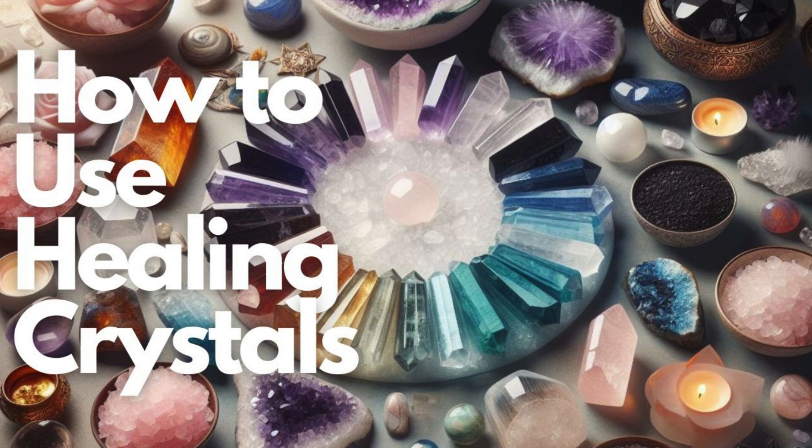Known for its grounding energy, this crystal is often used to help balance and align the mind, body, and spirit. It is believed to enhance focus, concentration, and overall vitality.